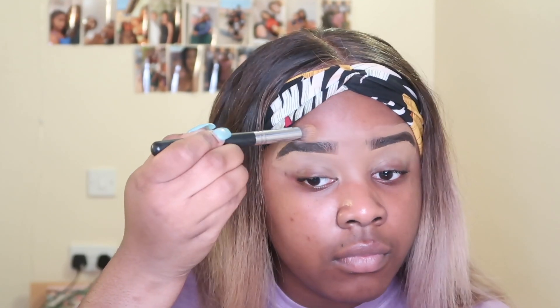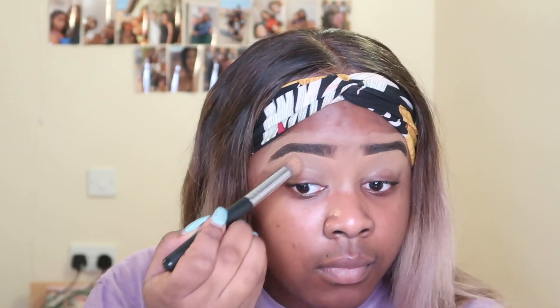To blend out my concealer I use this Morphe brush. I really like this brush because not only is it super soft on my skin, but it really blends out my concealer seamlessly so that there are no streaks.